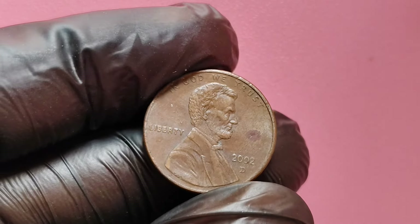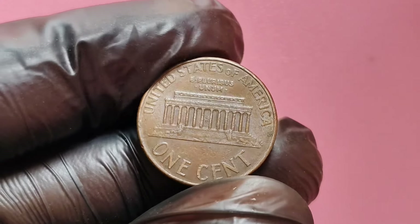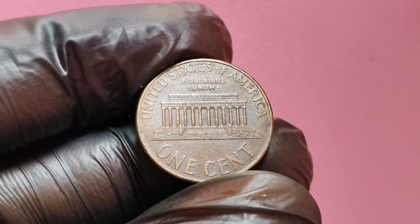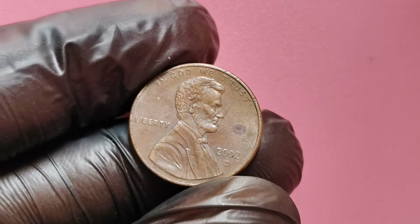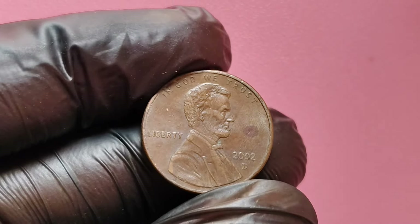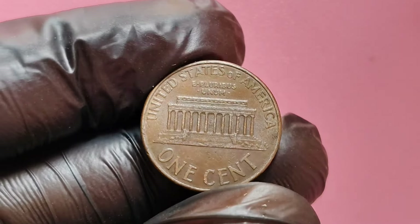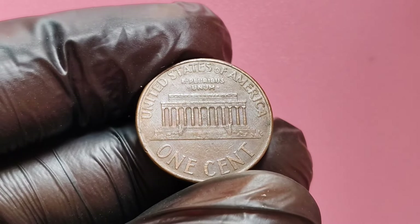The 2002 D Lincoln penny, minted in Denver, is generally not one of the rarest coins. It's still found in circulation, and the average 2002 D penny doesn't have much extra value beyond face value. However, some unique versions of this penny have taken the world by storm. They have specific characteristics that set them apart from the rest — often the result of minting errors or other factors that make them extremely rare and highly desirable to collectors.